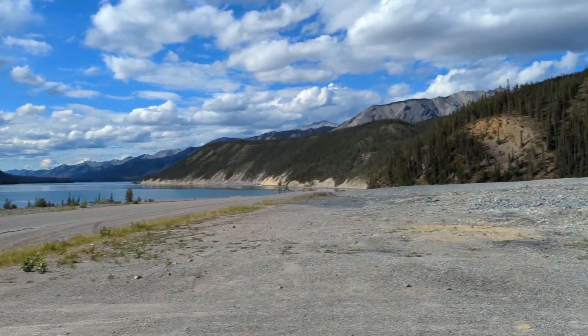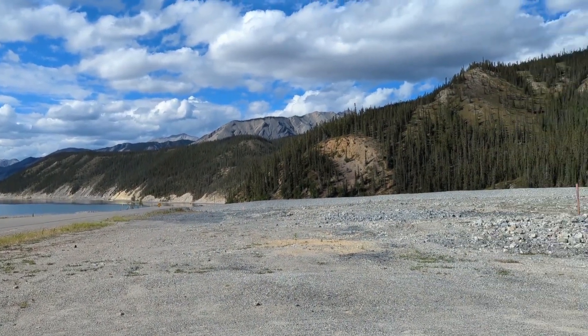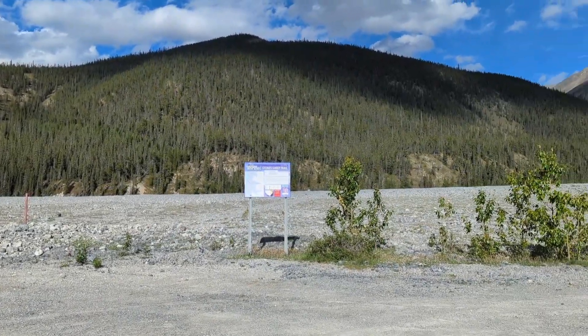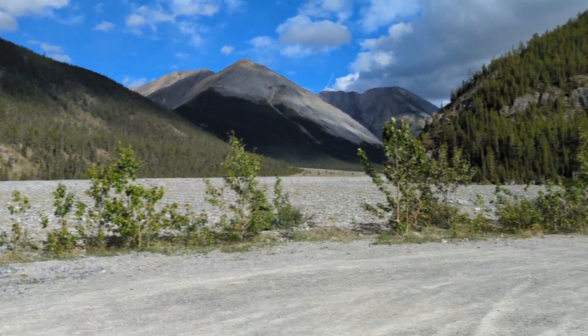And over here is the Sentinel Range. These continue northward, but they are not part of the Rocky Mountains. Some interesting stuff to know.